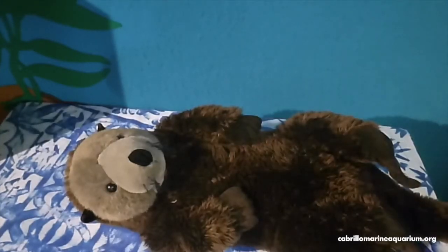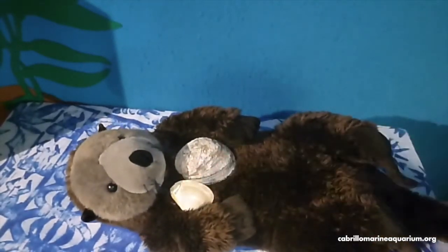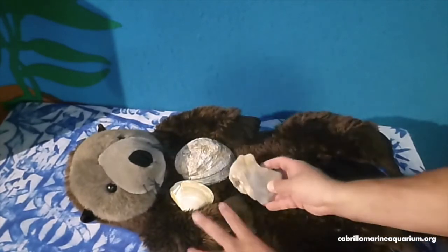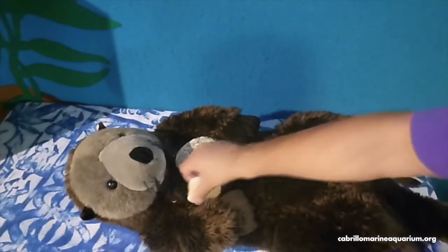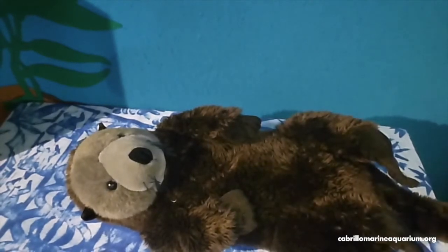When a sea otter gets its food from underwater, it'll bring it back up to the surface to eat. In the case of animals like abalone or clams, they will find a suitable shaped and sized rock and use it to crack these shells open to get to the food inside. Other animals like octopus or crab, they may just rip apart and use their teeth to get the food.